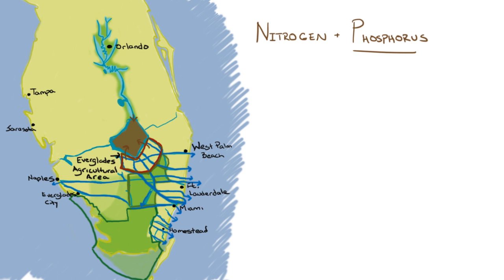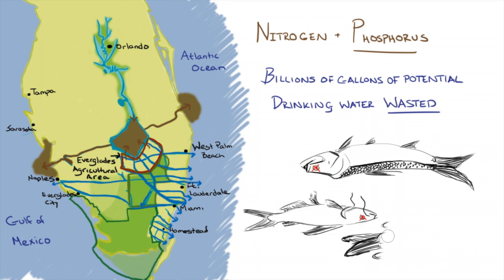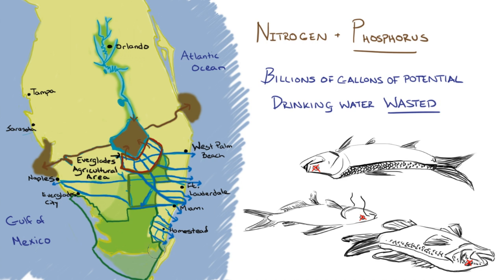Instead, we hold all of this polluted water in Lake Okeechobee until the water levels become so high that billions of gallons of polluted water have to be dumped down the St. Lucie and Caloosahatchee Rivers and out into the Atlantic Ocean and Gulf of Mexico. Not only is this a waste of precious drinking water, but it also damages our coastal estuaries, kills fish, and contributes to toxic red tide that endangers nearly 8 million Floridians up and down the coast.